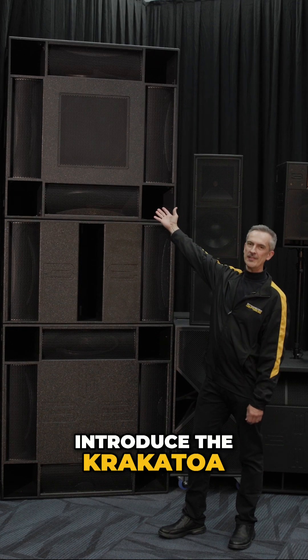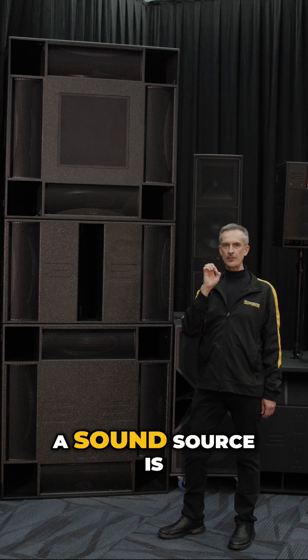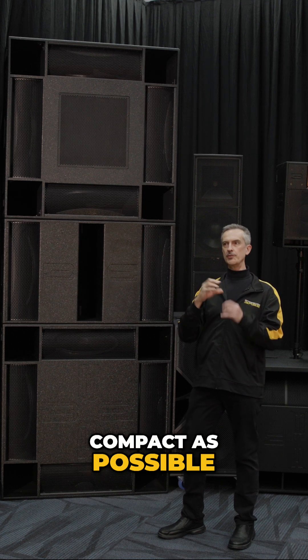I'm here to introduce the Krakatoa. What was the inspiration? The ideal scenario for a sound source is infinitely small. Now how do you get from the ideal to reality? You make it as compact as possible.